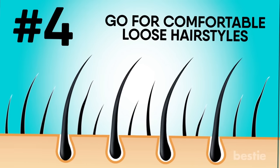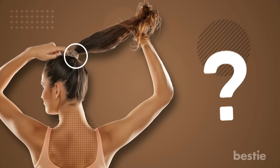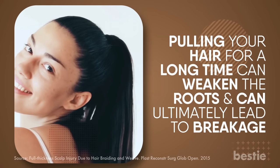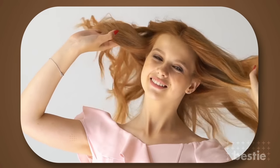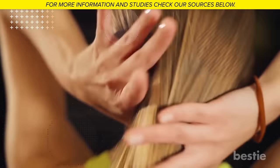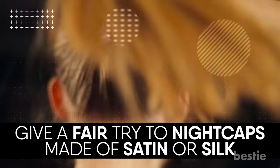Go for comfortable loose hairstyles. Is your hair always tied up in a tight bun or a high ponytail? If yes, your hair is constantly under tension. Pulling your hair for a long time can weaken the roots and can ultimately lead to breakage. A loose, relaxed hairstyle will definitely be a breather. Keeping your hair down while you sleep can entangle it more. You can tie a loose braid if your hair is long. Also give a fair try to nightcaps made of satin or silk.